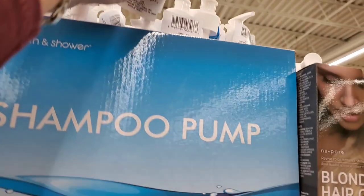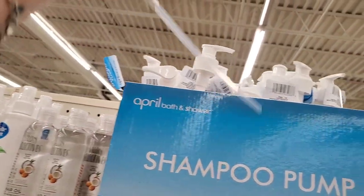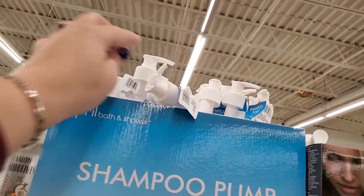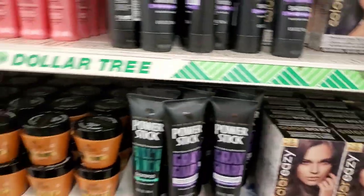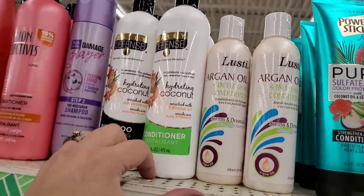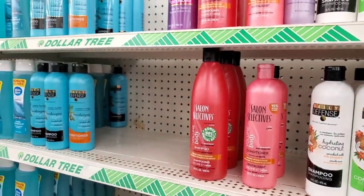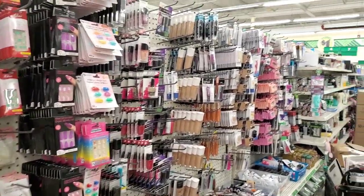They have a huge box of shampoo pumps — great if you want to upcycle Dollar Tree products into pump dispensers. So many items sold here would be great as pumps. The makeup section is exploding with brand name items — I can't wait to show you what I'm seeing!